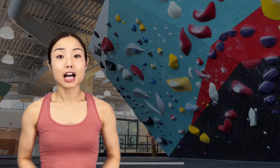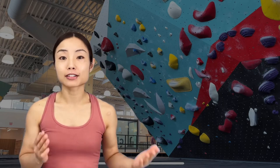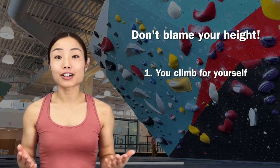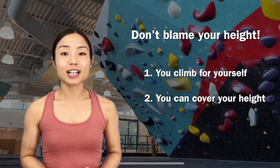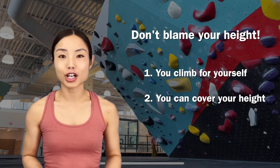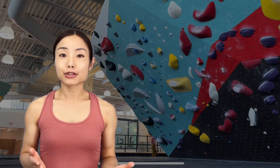When we started climbing, I was often blaming my height for not being able to do the same moves as other climbers at average height. But now I have come to peace with my height — I climb for myself and no longer compare myself with others. I improved my strength, power, and technique through a series of training and I can actually cover my height much better now. Sahand feels the same way.